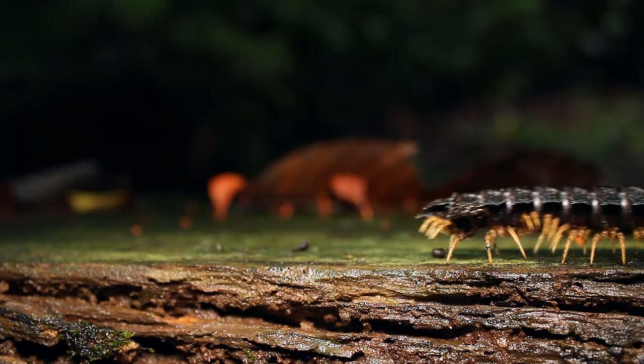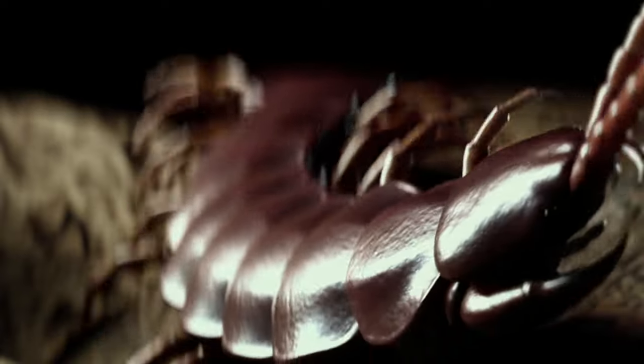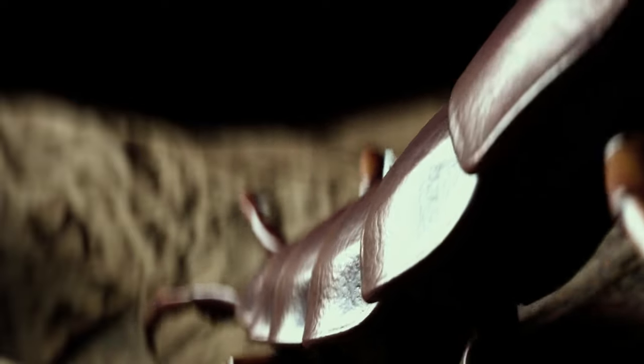Behavior: Centipedes are primarily nocturnal and are most active at night. They are fast runners and are capable of moving quickly over a wide range of surfaces, including vertical walls and ceilings.